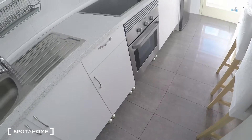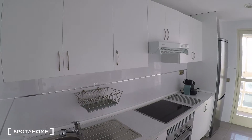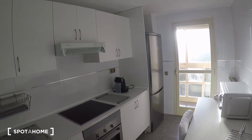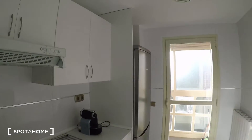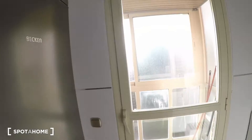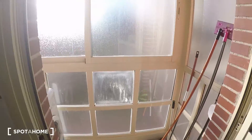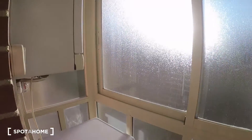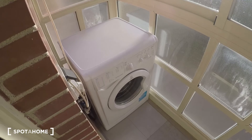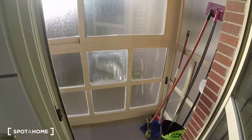There are extra cabinets for food storage, the fridge is on the corner, and there's also a coffee maker. This area is almost like a laundry room with a solarium feel — light comes in from all sides, and this is where the washing machine and cleaning supplies are kept.